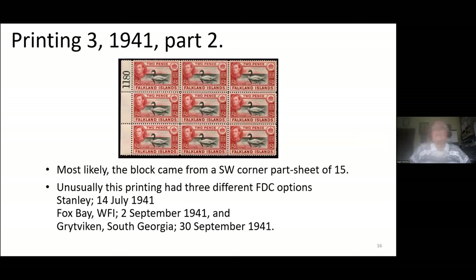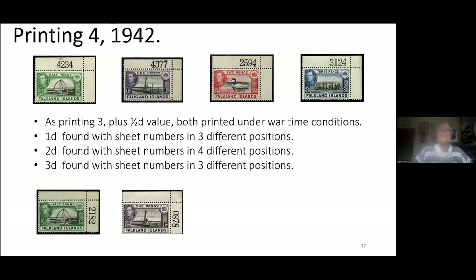This is believed to be from a south-west corner sheet of 15, with a left-margin number. Not many of these are known. There were three different first-day issue date options because, due to wartime conditions, the first lot were issued from Stanley on the 14th of July. It wasn't until the 2nd of September that Fox Bay was equipped and offered the same opportunity. And even later, before Grytviken had the stamps on the 30th of September 1941. It was the same as printing three plus the halfpenny value, restocking the post office requirements.